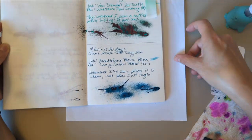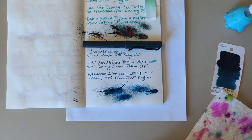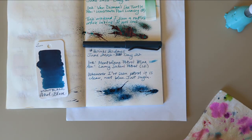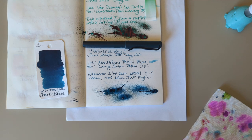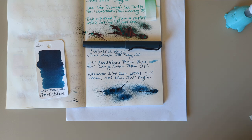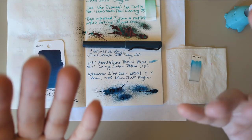Day 22: Lamy Safari and Petrol, Mont Blanc Petrol Blue — even though all the actual gasoline I've seen has been clear. It was supposed to be harder to write with clear ink, so. Anyway, thank you for hanging out with me today, I hope you have a wonderful day. Bye!